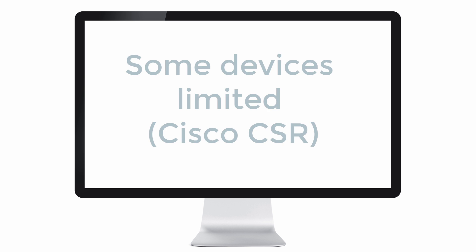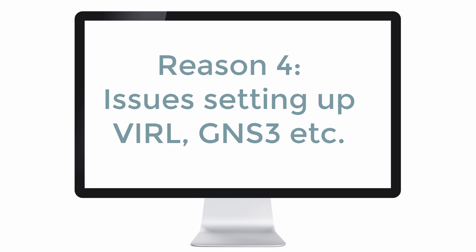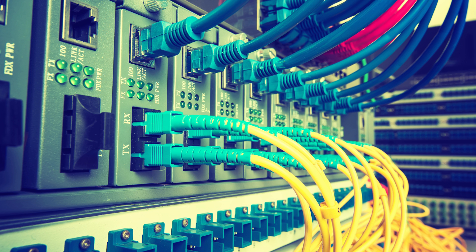Those are some reasons to continue using physical equipment. Another reason may be that you're struggling to set up a virtualized environment using GNS3 or VIRL, or you may not have access to network images or don't want to pay the subscription fee. But at work, you may have equipment lying around that you can use to build a physical lab. In a lot of cases, though, it's a lot simpler and easier to use virtual devices — you can quickly spin up networks and tear them down, and spend your time learning rather than cabling.